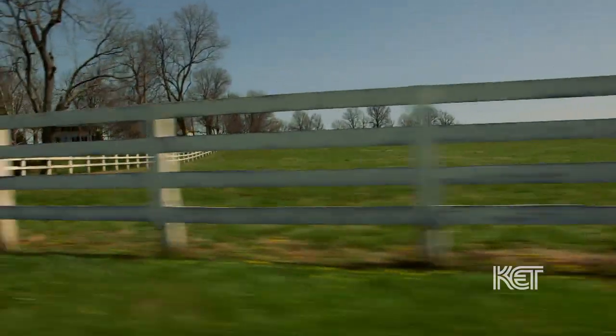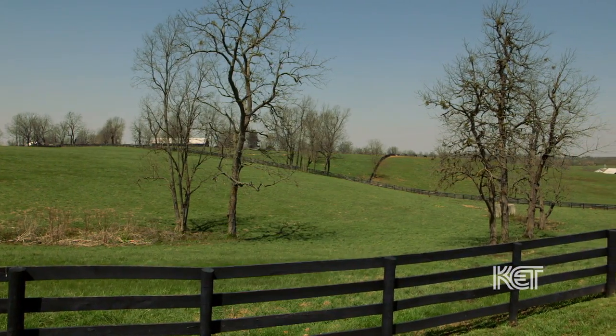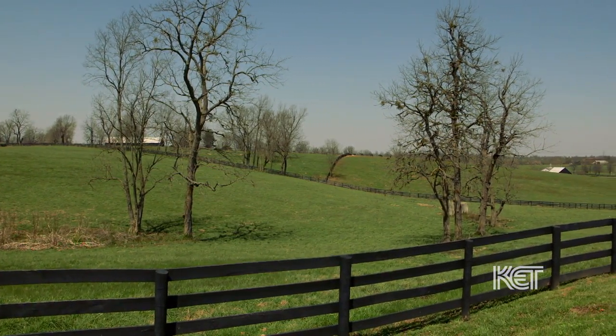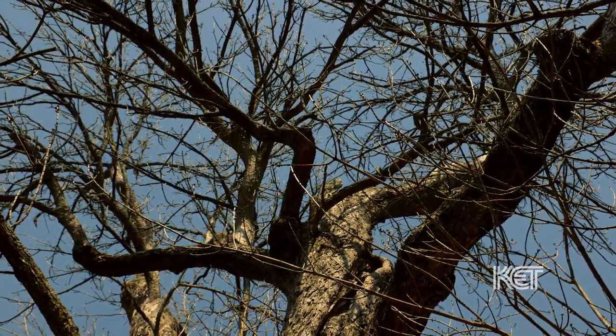And they were able to move into this land and farm without having to spend decades clearing the land. The result of this is that in many farms throughout the Bluegrass, these trees still exist. We have very large numbers — probably 100,000 or more — of ancient trees that predate the settlement of Kentucky.